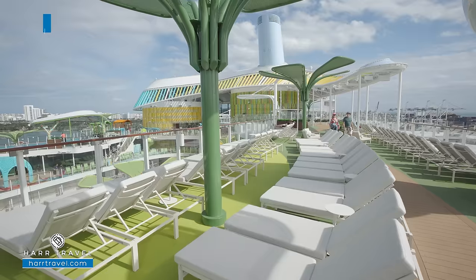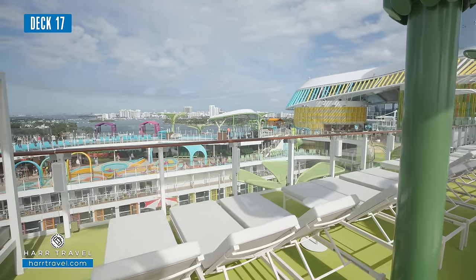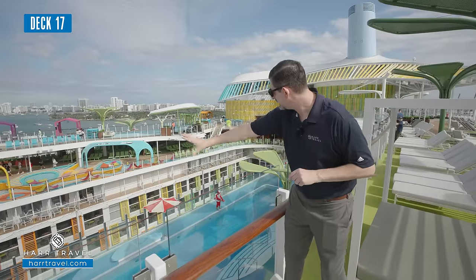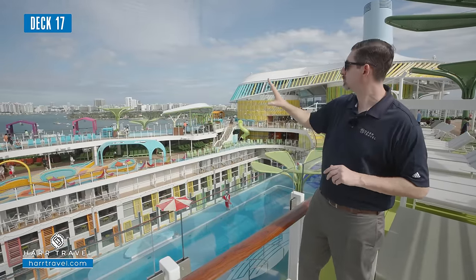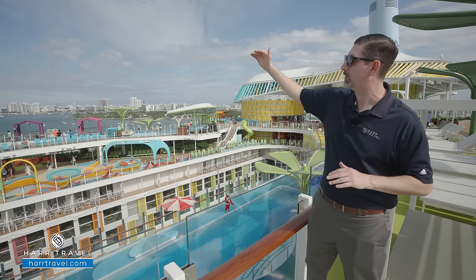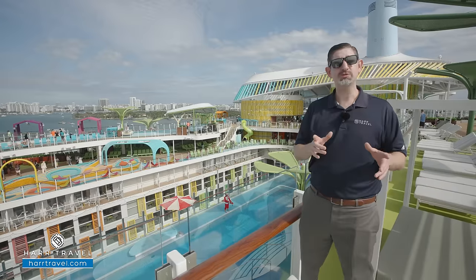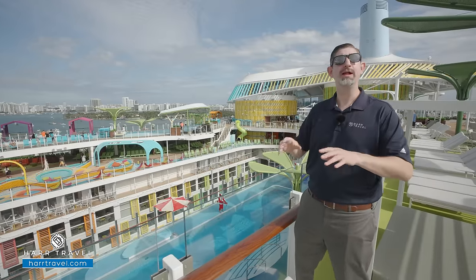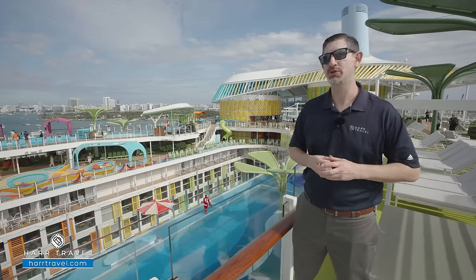We've started off right up here on Cloud 17 — we're on deck 17. Just below, you can see down where Central Park is. You've got balconies and infinite views, and just one level up you've got those catamaran-style nets and lots of lounge-style spaces. One more level above that, you'll find a ton of sun deck space and quite a few of the cabanas, with more cabanas all around the ship as well.